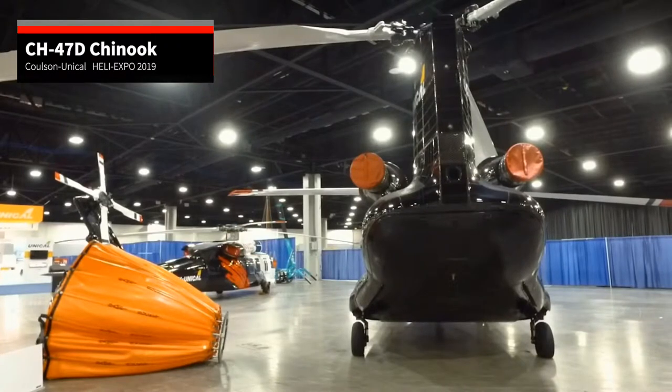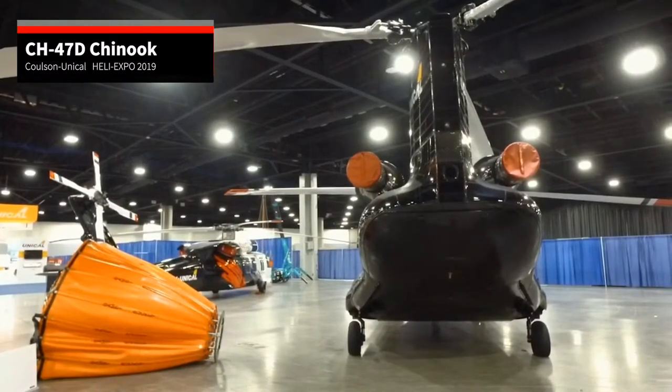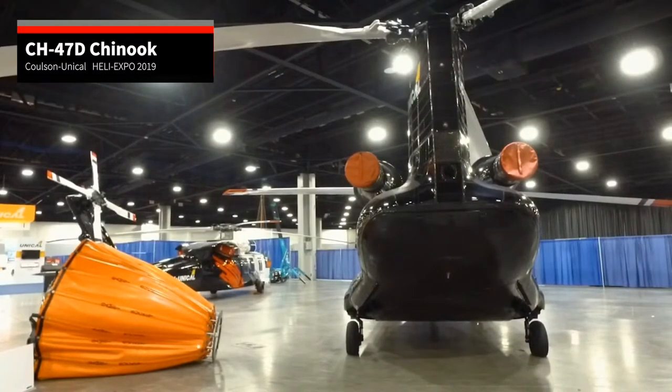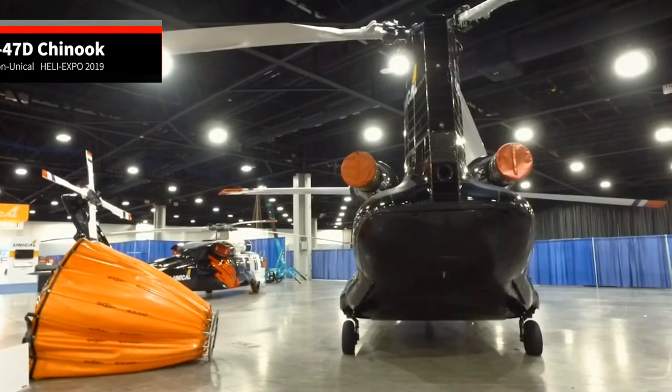The craft is equipped with the uprated T-55714 engines, enabling this helicopter to cope easily with the demands of carrying the Bambi bucket, which at max capacity can contain something approaching 10,000 litres of water.